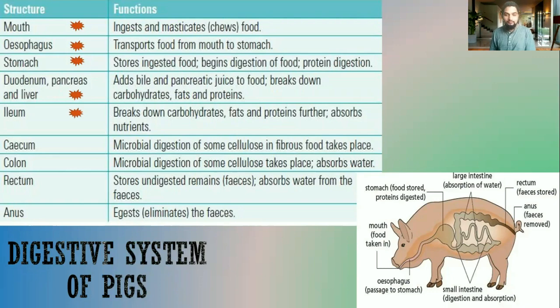In the ileum, final digestion occurs. Carbohydrates break down completely into glucose, fats break down completely into glycerol and fatty acids, and proteins are fully digested into amino acids. The main function of the ileum is the absorption of these nutrients — they pass through the walls of the ileum into blood vessels and are taken to the liver, or fats are taken into the lymphatic system.